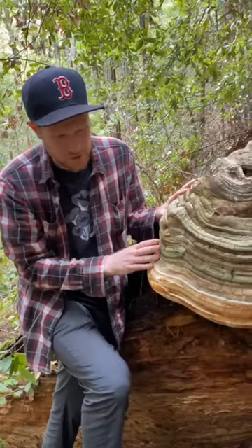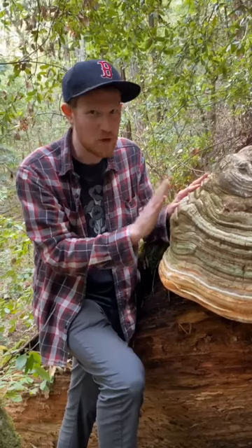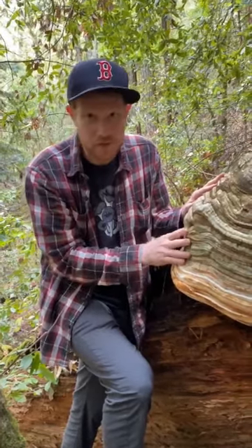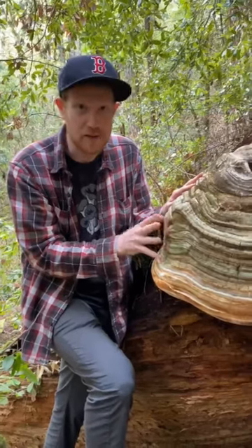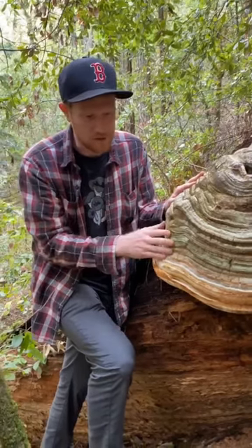And you can see a little bit of algae grows on it. These are incredible mushrooms. If you find them in the forest, leave them be. Don't mess with them. They deserve to be here more than you do. They are also a great source for potential new medicines and drugs because they're full of antifungals and antibacterials. There's been some really good anti-cancer drugs derived from mushrooms like this.